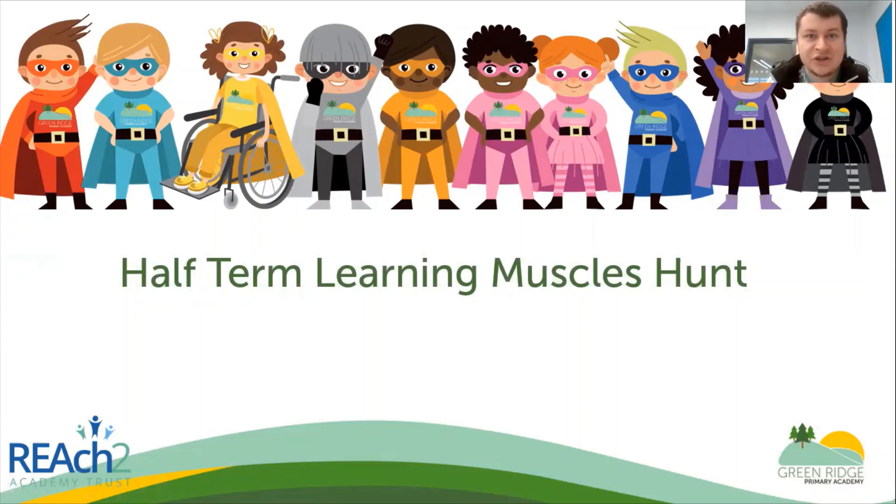Hello everyone and welcome to an introduction video for our new concept for next half term for our PE challenges. This half term we've done Become an Athlete, which was so good — everyone enjoyed it so much we thought we would come up with a new concept for next half term. This concept is called Stretch Your Learning Muscles. You've got all of the learning superheroes that we have at school, and they are going to be on our journey with us this half term.